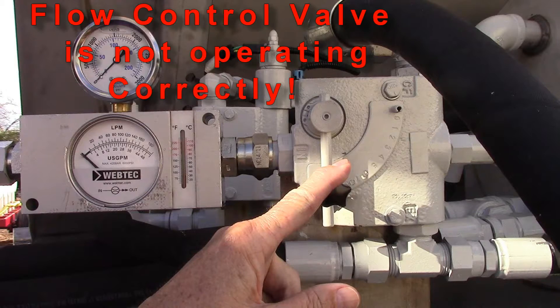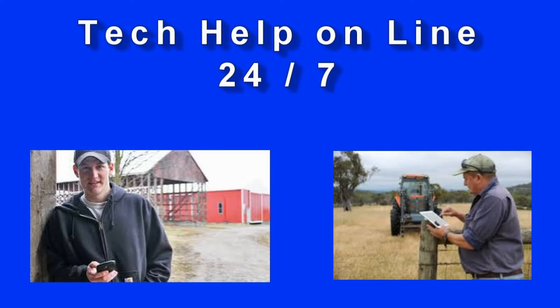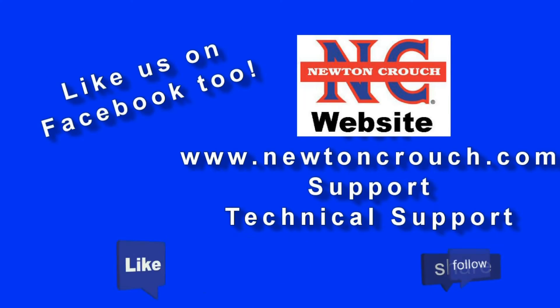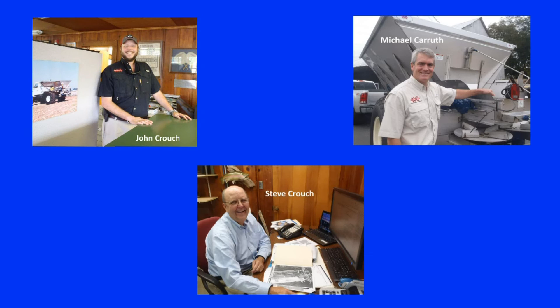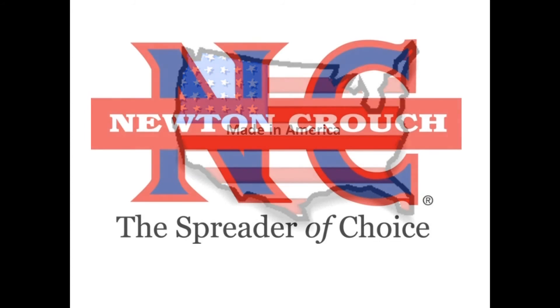The solution would be that something's wrong with the flow control valve. We hope this video has answered your questions. Technical assistance is available 24/7 on our YouTube channel or our website at www.NewtonCrouch.com. Call us at 800-241-1350 — a real person will answer the phone, no recorded menus. Our knowledgeable staff will be glad to help you. Proudly made in America, a family owned business since 1940.